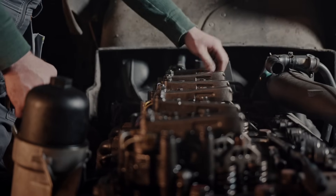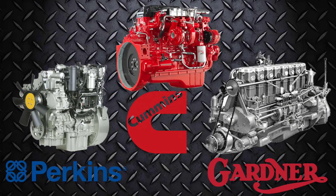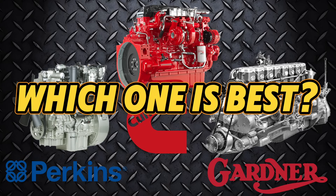When it comes to diesel engines, there are names, and then there are legends. Perkins, Cummins, Gardner. These aren't just manufacturers, they're dynasties in the engine world. And today, we're putting them head to head to answer a question that sparks more debate than pineapple on pizza. Which one is best? Let's rev this up.